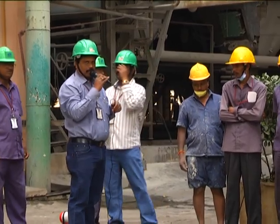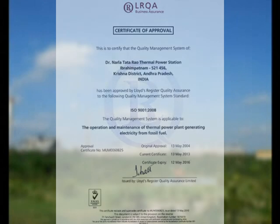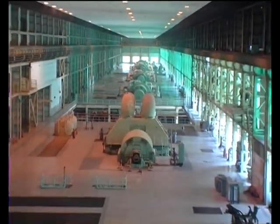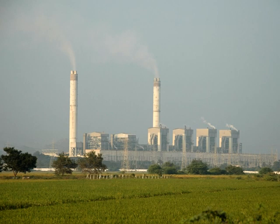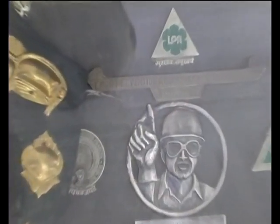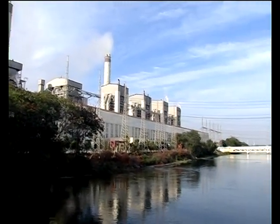Dr. NTTPS acquired ISO 9001:2008 certificate from Lloyd's Quality Assurance in the year 2010 for maintaining quality standards, and acquiring the ISO 14001:2004 certificate is under process. Dr. NTTPS has established many records and broken many more in the field of power generation. It received meritorious productivity awards for 21 years and gold medals for 12 consecutive years from the Government of India.